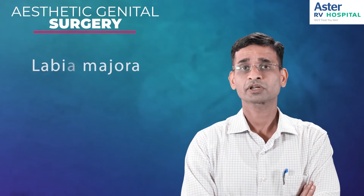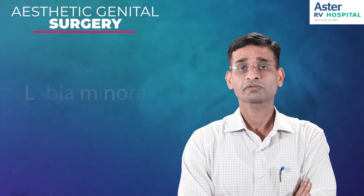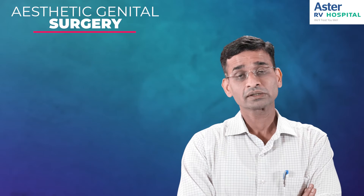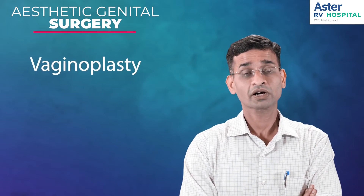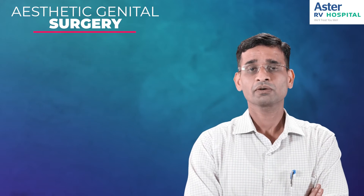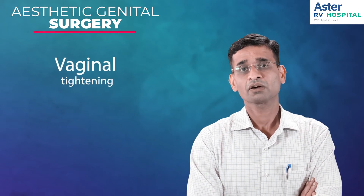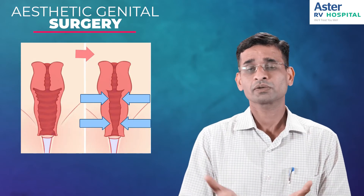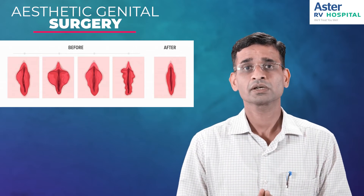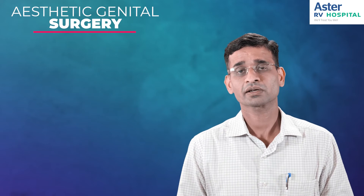In case of labia majora, either reduction or enhancement; in case of labia minora, it is predominantly reduction. In monsplasty, we reduce the size of the mons, which is the hair-bearing area. With vaginoplasty, most women seeking vaginal tightening are post-delivery patients who want improvement in their vagina. What is done is we bring the separated muscles closer along the posterior wall of the vagina, and also remove the excess mucosa along the posterior wall, so there is proper vaginal tightening — whatever laxity was there post-childbirth can be corrected.